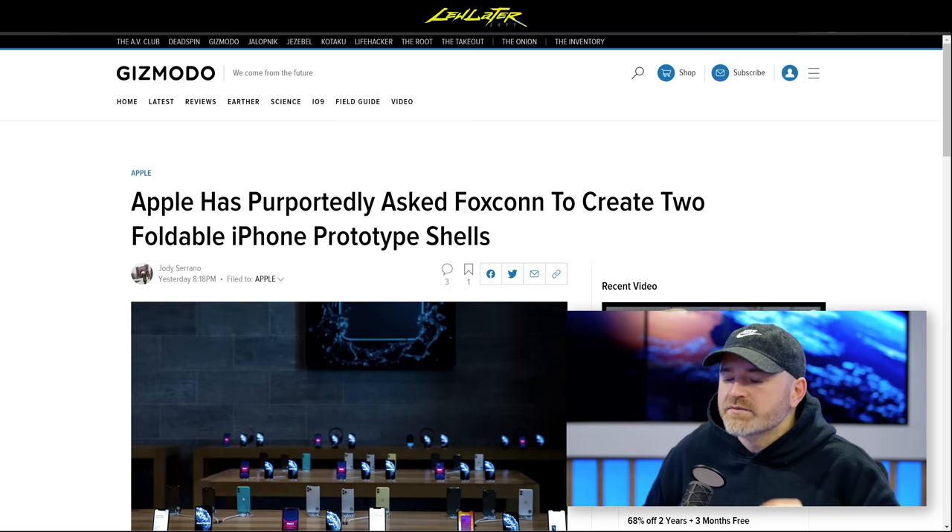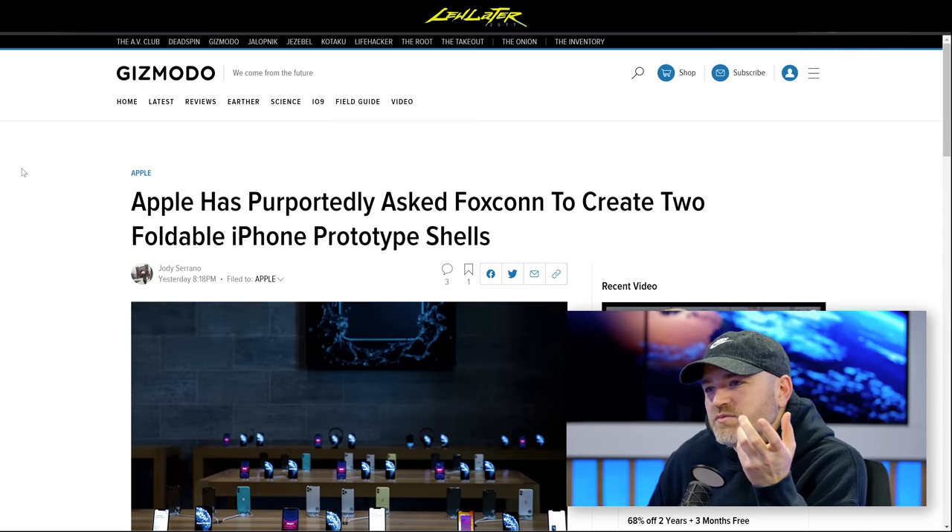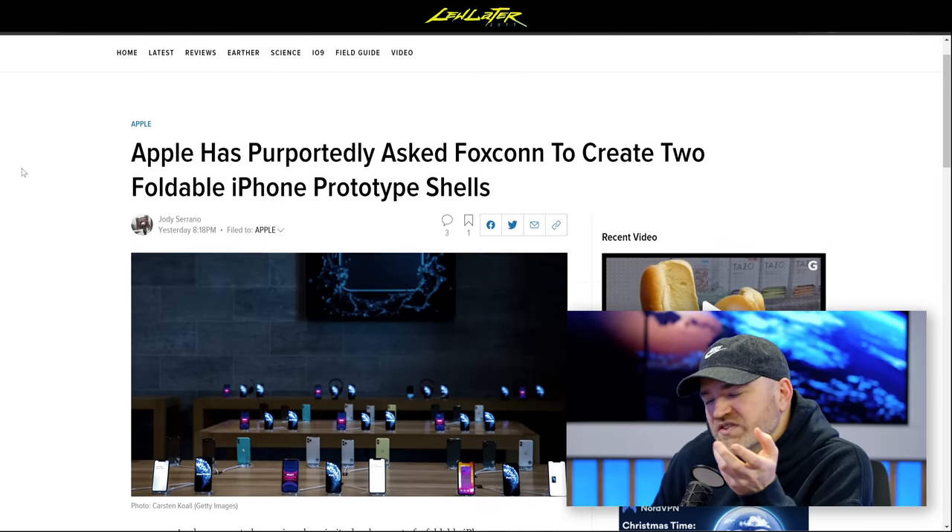What's better than one foldable Apple iPhone? It's two. Apple has purportedly asked Foxconn to create two foldable iPhone prototype shells. This is the rumor. We all know Apple's been paying attention to the marketplace, seeing what different brands have been up to, while Samsung has just been putting stuff out.